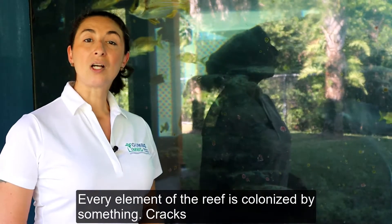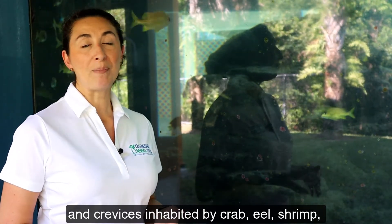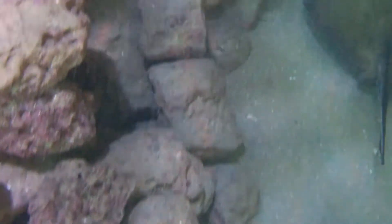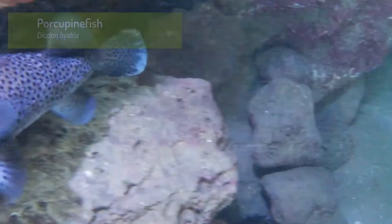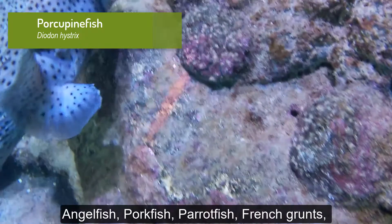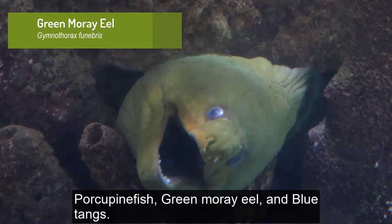Every element of the reef is colonized by something. Cracks and crevices are inhabited by crabs, eels, shrimp, and small fish. Some of the inhabitants you can find at our coral reef habitat are angelfish, pork fish, parrot fish, French grunts, porcupine fish, green moray eel, and blue tangs.